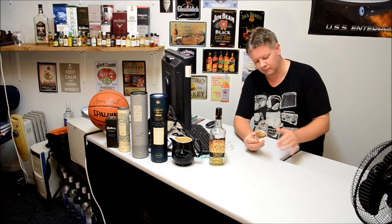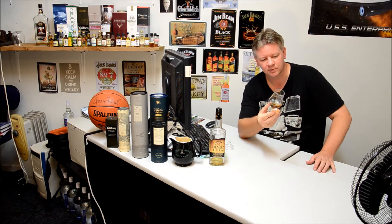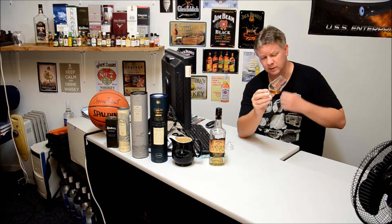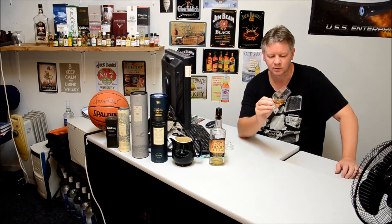It's certainly got a very, very dark type of dark caramel sort of colour, which is very, very nice. You do find a lot of the bourbons have a darker colour because of the virgin oak barrels that they're matured in.